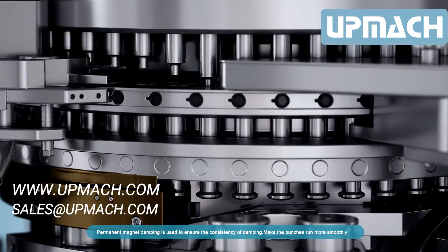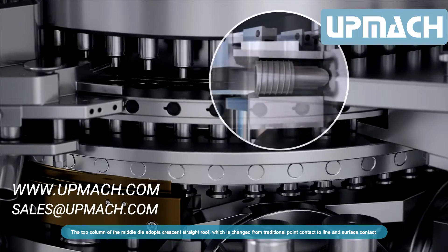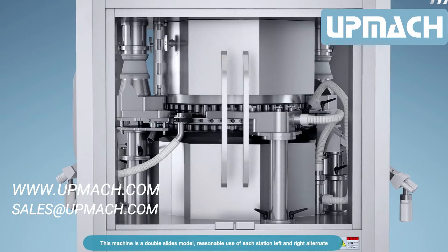Permanent magnet damping is used to ensure the consistency of damping and make the punches run more smoothly. The top column of the middle die adopts a crescent straight groove, which is changed from traditional point contact to line and surface contact, making the middle die fixed more safely.